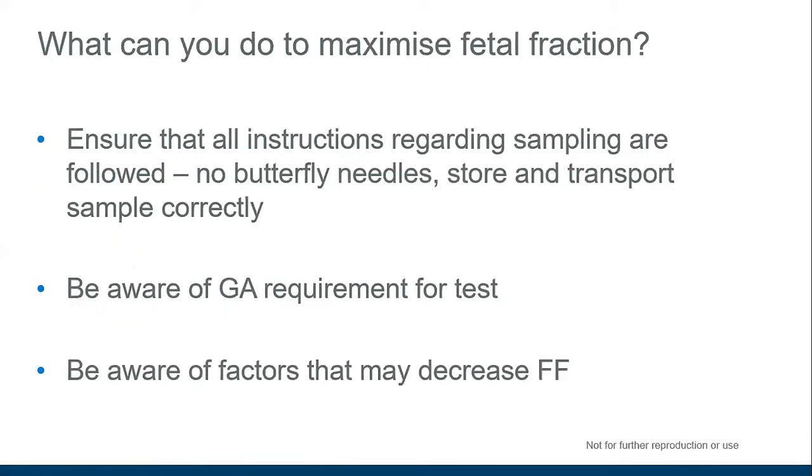To improve fetal fraction, first and most importantly, ensure all instructions regarding the sampling process for your individual test are followed. In particular, no butterfly needles should be used, and the sample should be stored and transported correctly. It's important to be aware of the gestational age requirement for the test being used and to be aware of factors that may decrease fetal fraction, such as increased maternal weight.